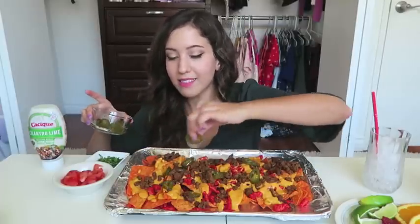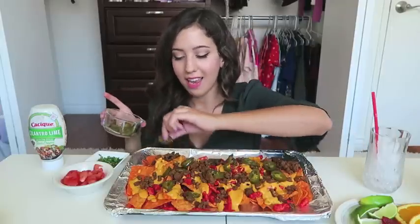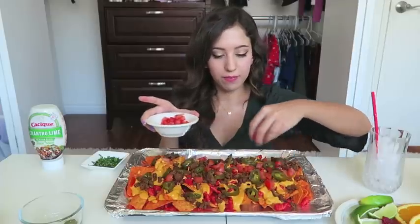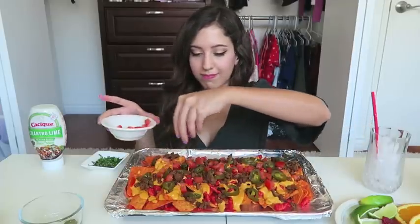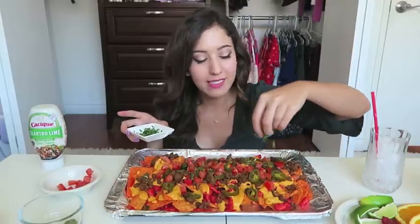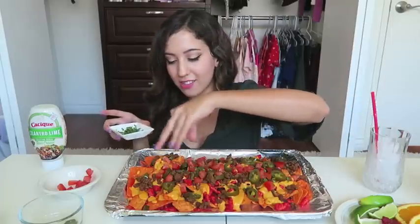The best nachos I've ever had were at Dodger Stadium — they sell these nachos called elote nachos, like street corn nachos. Oh my gosh, they're so good, I should try to recreate some for a video. I'm gonna add some tomato now, and I'm gonna add some chives again, because as we know, greens equal health and this channel is all about health.